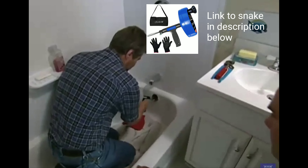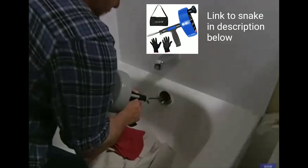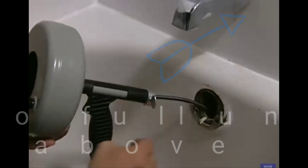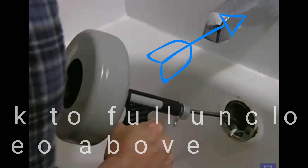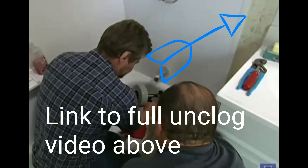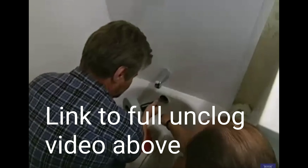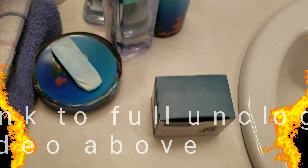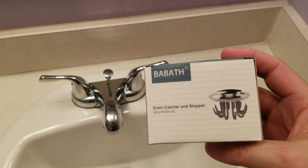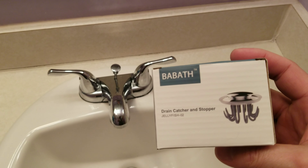Draw back so you get another four or five inches of wire exposed, then hold it back against the wire — there you go. Now tighten the thumb screw and repeat. Back in — we're definitely through the trap. Now pull this wire back, pull back the whole drum.